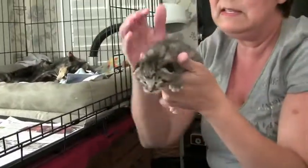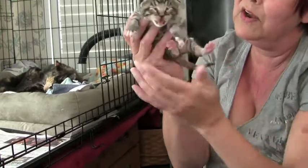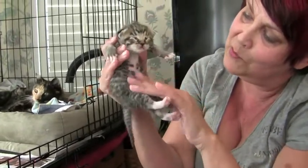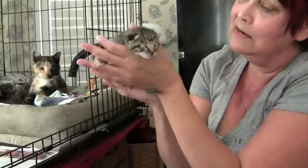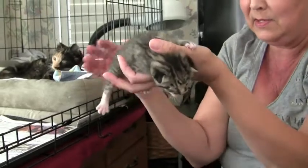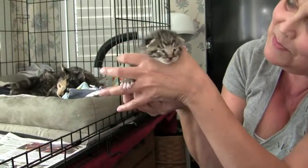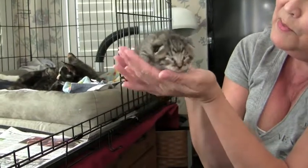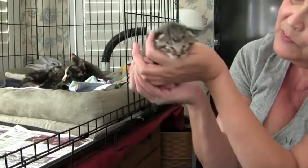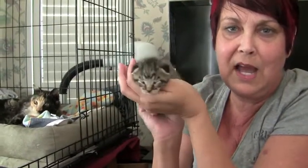This is the one I call Oopsie Daisy, because this one is forever on its back. This one has little gray and white here, and it's a fairly big one too. This one's got white little feet. And this one always seems to be falling over — whenever it's inside with the mom, it's always upside down. So this is the one I call Oopsie Daisy, which is from a movie called Notting Hill. If you've never seen it, you should watch it.